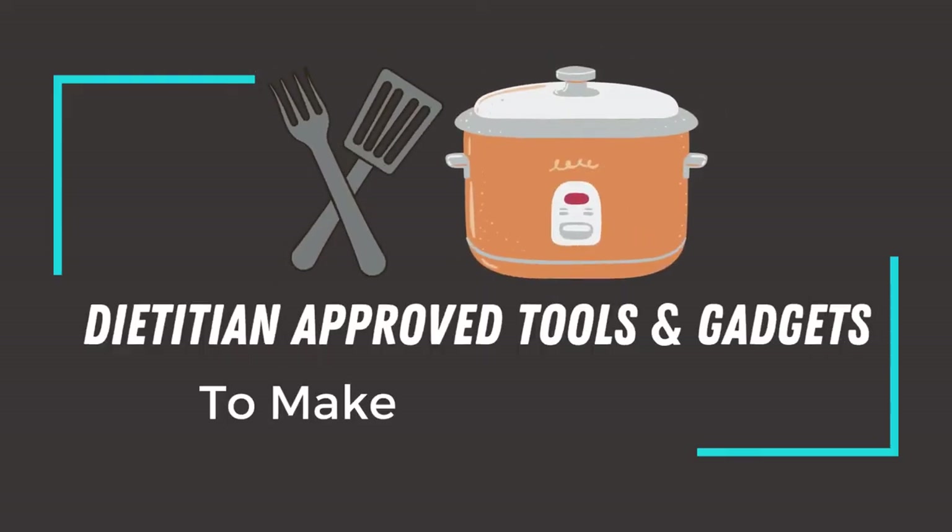So without further ado, let's get into it — let's show you exactly what appliances and tools I want to share with you. The first gadget I want to introduce is my pride and joy, and that is my pressure cooker.